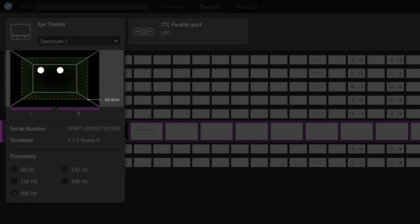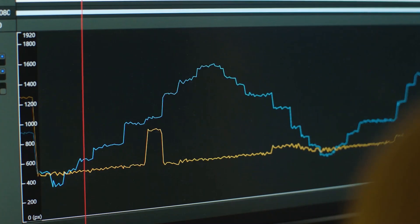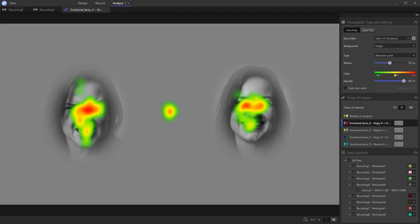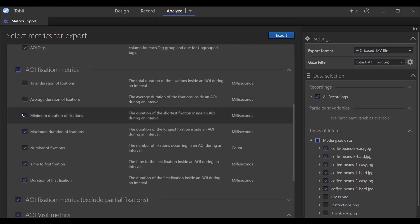ProLab adds efficiency in every step of your research process, with a visual and functional user interface and specialised software features. You can easily create complex experiments, collect eye tracking data, observe and qualitatively analyse individual recordings, and aggregate data for quantitative analysis and visualisation, all in a single solution.